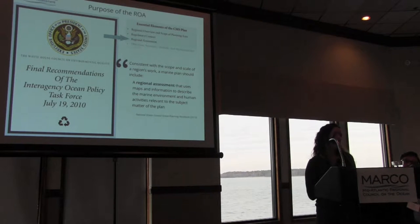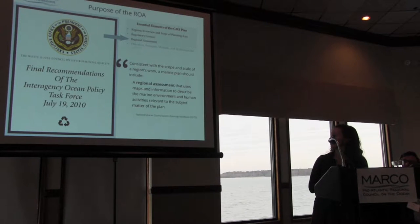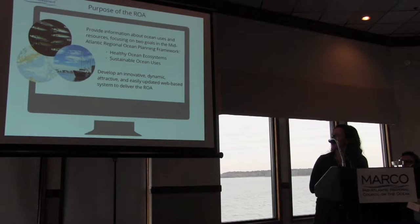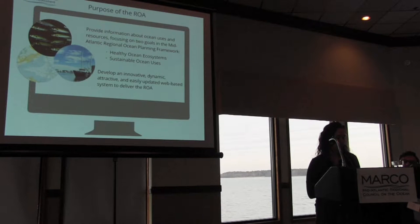The national ocean policy actually recommends the regional assessment process as part of ocean planning and developing regional ocean plans. It is to be a set of maps and information that describes the marine environment and human activities relevant to the subject matter of the plan. The purpose of our ROA was to provide information about ocean uses and resources, focusing on the two main goals in the mid-Atlantic ocean planning framework: healthy ocean ecosystems and sustainable ocean uses. Our goal as a project team was to develop an innovative, dynamic, attractive, and easily updated web-based system to deliver this ROA.